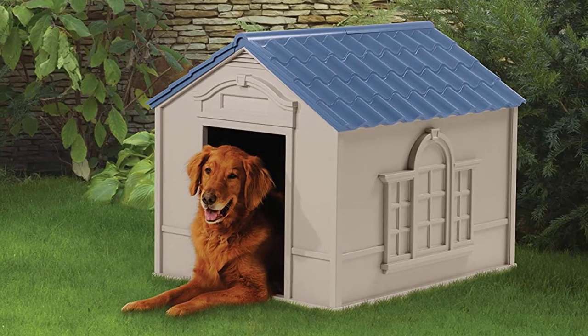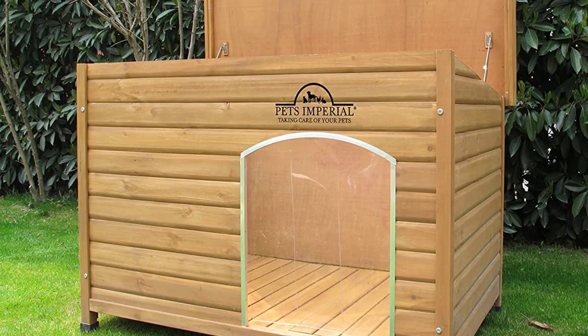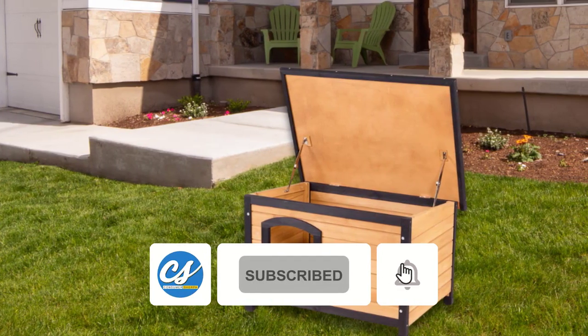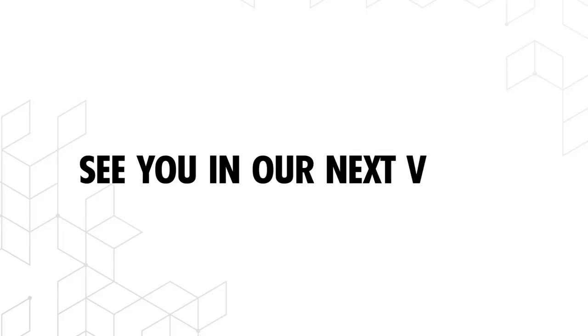That concludes our list of the best insulated dog houses. A dog house might be the game changer you've been searching for — just be sure to get one that can accommodate your dog. It will depend on the size of your yard and the environment where you live. Find the link to your favorite one in the description box. See you in our next video.